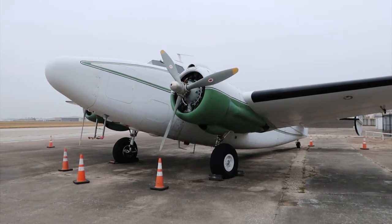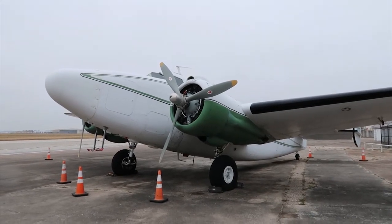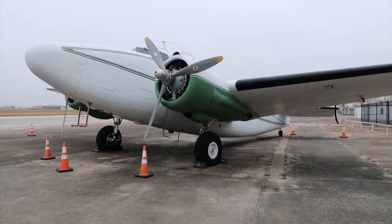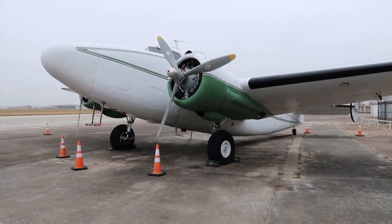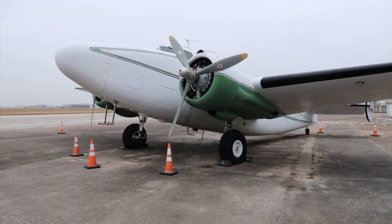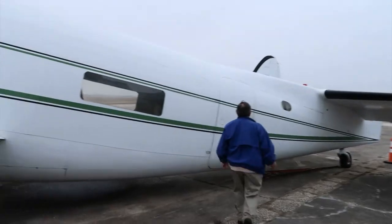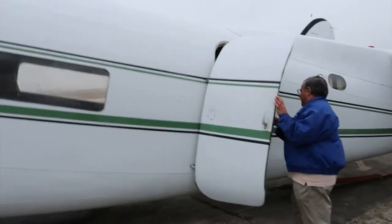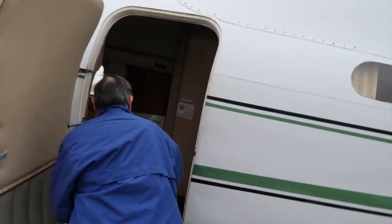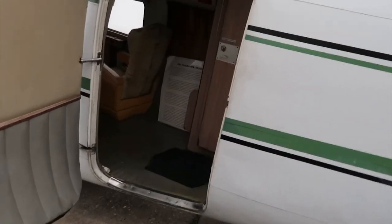It has two nine-cylinder Wright Cyclone engines, 1,200 horsepower each. The one on this side was made by Wright Aircraft; the one on the other side was made by Studebaker. In World War II, all the military took over production of war material and had all the companies working on the same thing — everything was under license at the time.